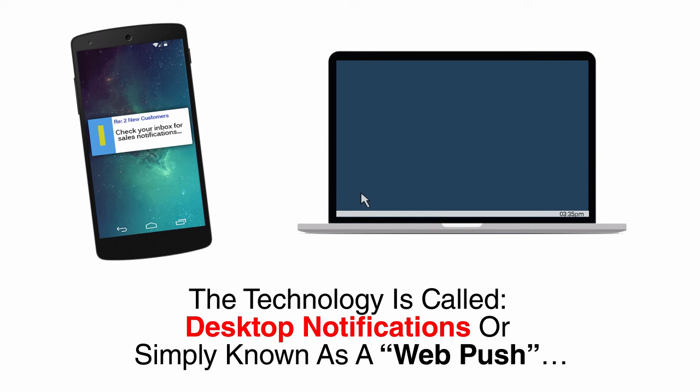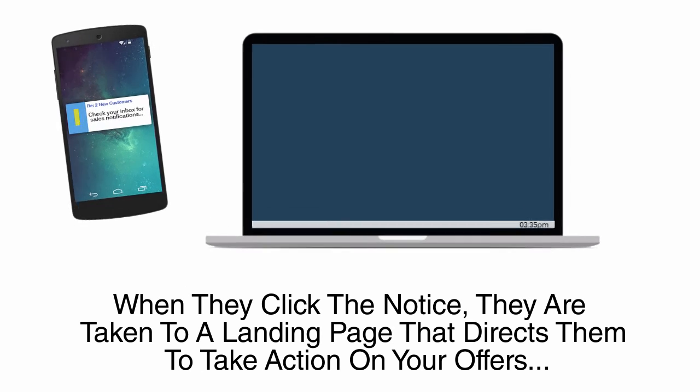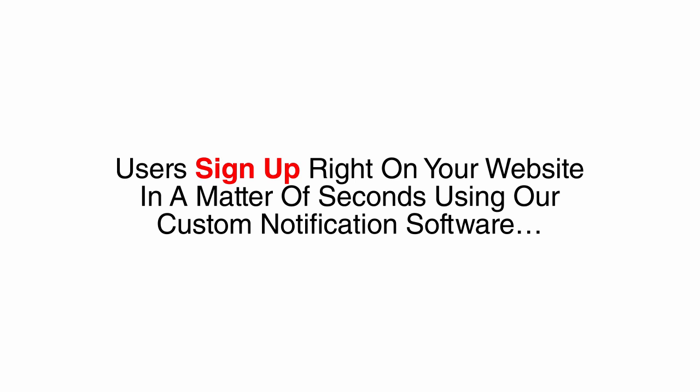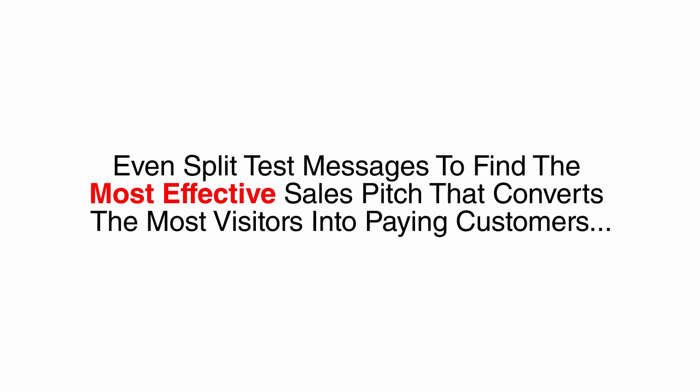The technology is called desktop notifications, or simply known as a web push. A web push message appears right on the home screen of the user's device, and when they click the notice, they are taken to a landing page that directs them to take action on your offers. Users sign up right on your website in a matter of seconds using our custom notification software. You could schedule messages for certain times, segment lists to target existing buyers with upsells, and even split test messages to find the most effective sales pitch that converts the most visitors into paying customers. Really simple, but insanely powerful stuff.